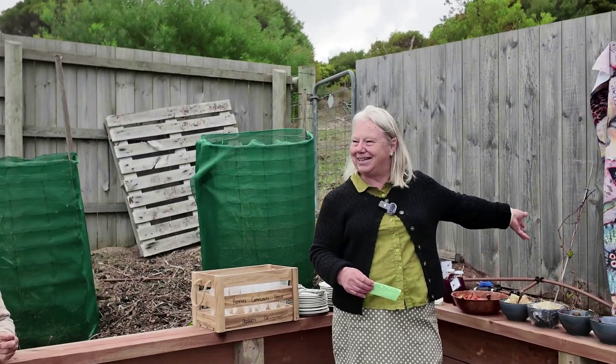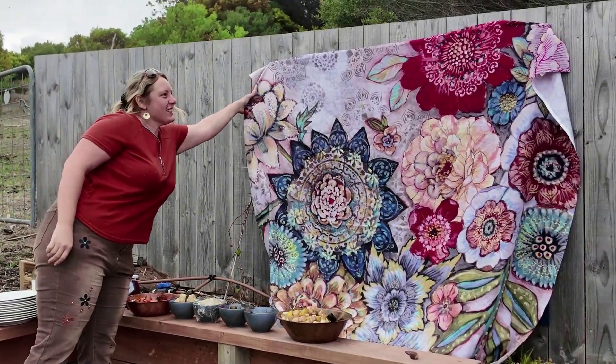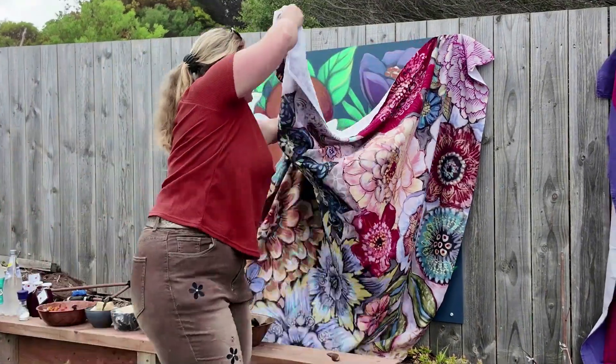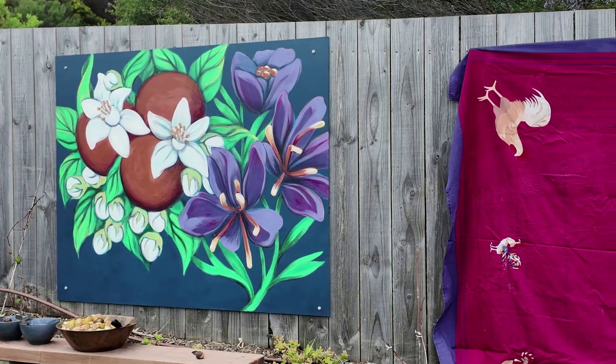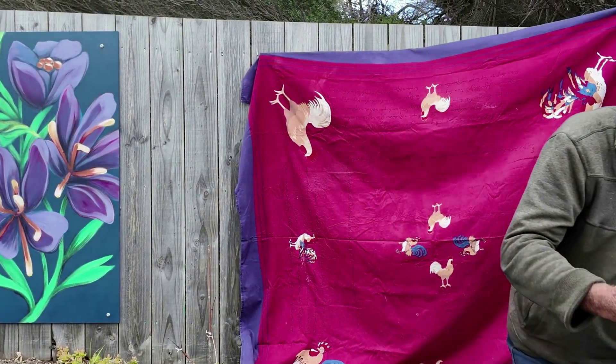So would you like me to pull these down? Isn't it gorgeous? This one might do better.